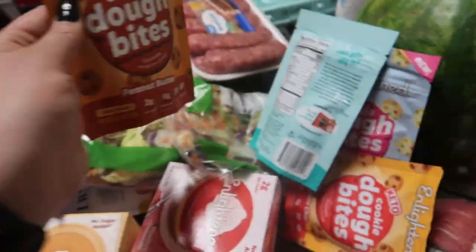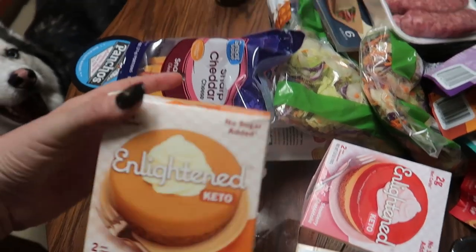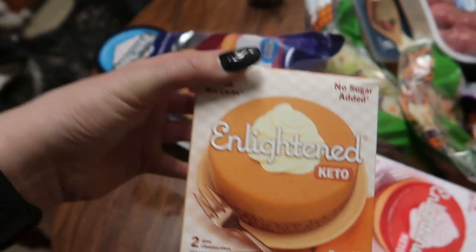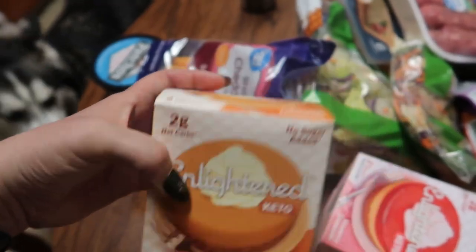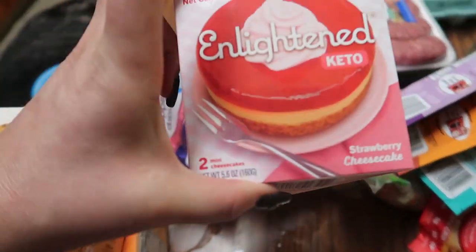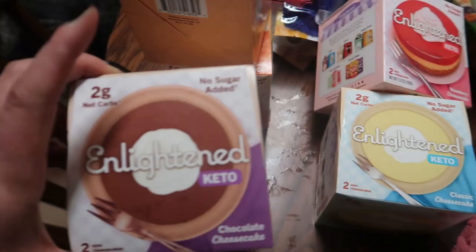There's also peanut butter fudge. And on top of that they sent me these mini cheesecakes — two in each pack. They sent a pumpkin cheesecake, a chocolate caramel cheesecake, a strawberry cheesecake which I definitely have my eye on, a classic cheesecake, and a chocolate cheesecake. These are two net carbs each. I am extremely excited to try those cheesecakes and I'll definitely record that and let you guys know how they are.